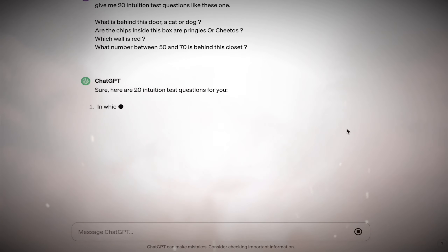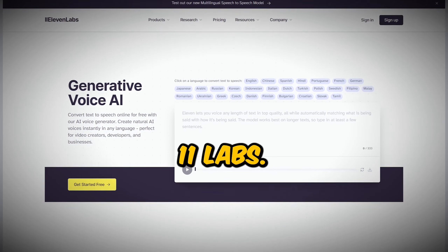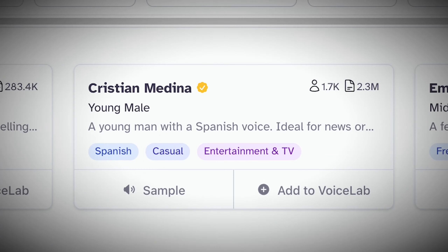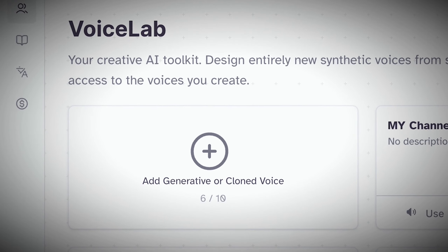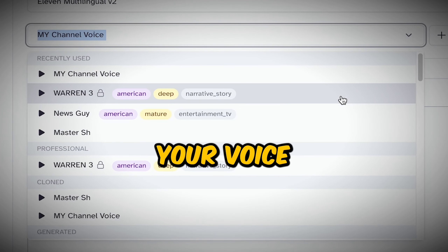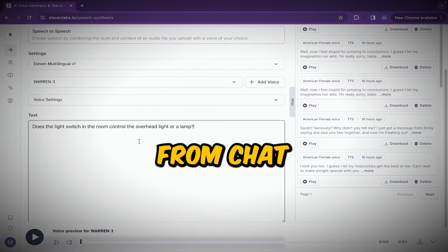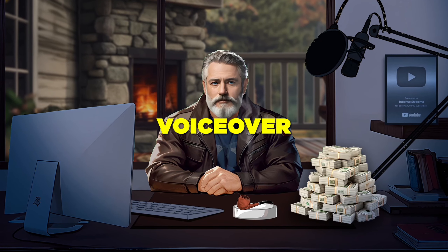Once we have our script ready, the next step is to generate the voiceovers for your video. For that, you can use Eleven Labs — it's a top-notch text-to-speech AI voice generator with lots of realistic voices, and you can even clone your own voice. You can also make money from your videos using these voices. Simply select your voice from the drop-down menu, copy-paste the questions from ChatGPT into Eleven Labs, and hit generate. Your entire voiceover will be ready in seconds.